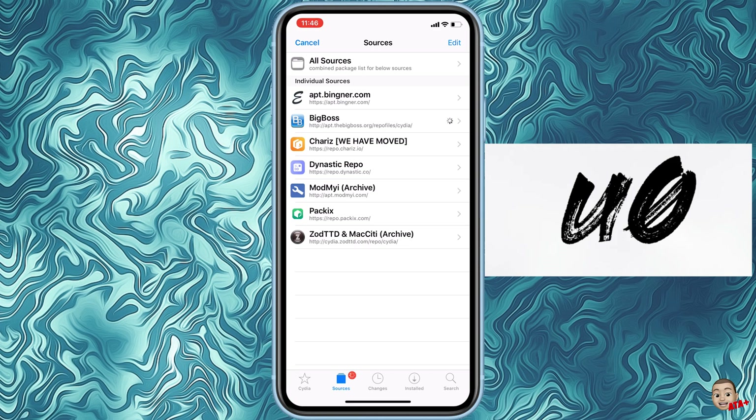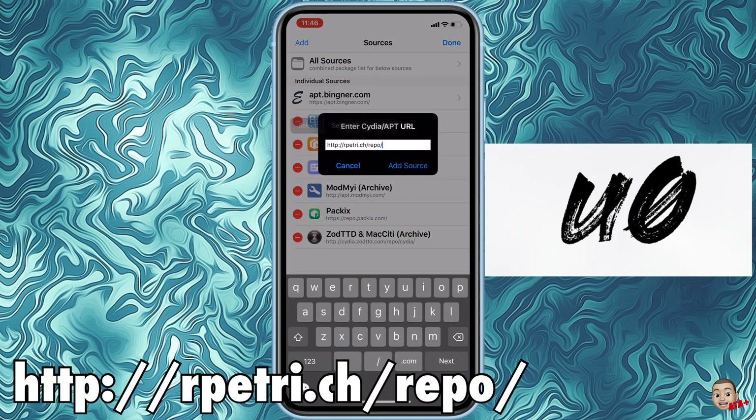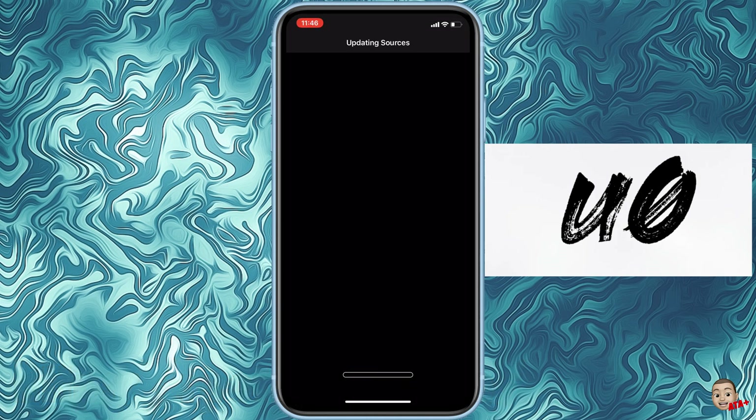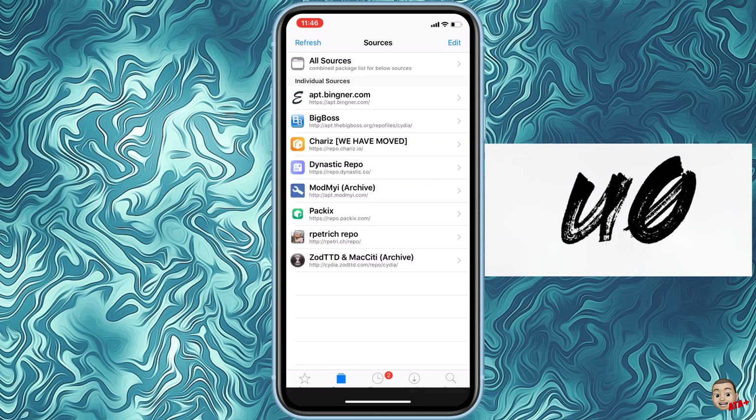If you tried installing any tweaks like myself — I just tried doing Noctis 12 and Jellyfish and both of them were not working — I want you to first plug in this repo: rpe.trich.ch/repo/. I'll leave the link in the description down below. Make sure you add this particular repo because there are a couple of upgrades needed so that your tweaks will start to show in the Settings menu.